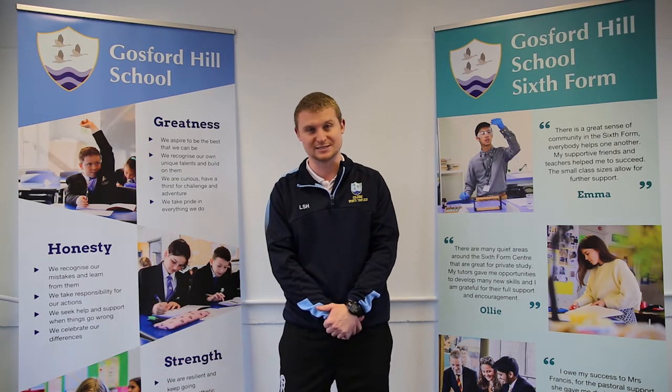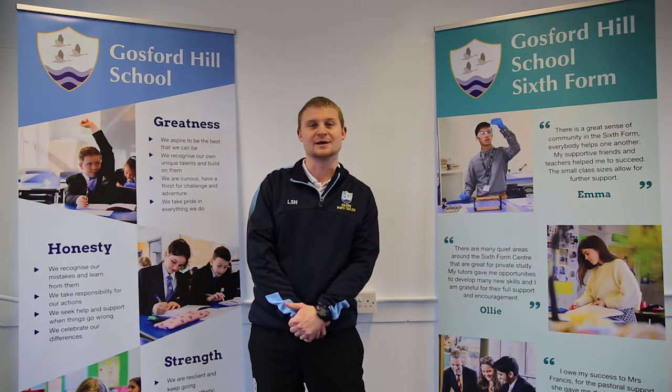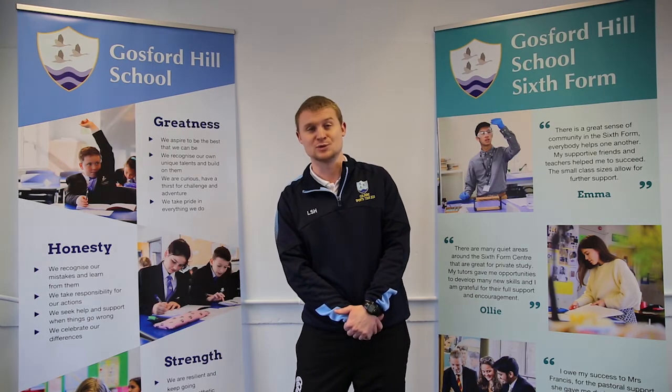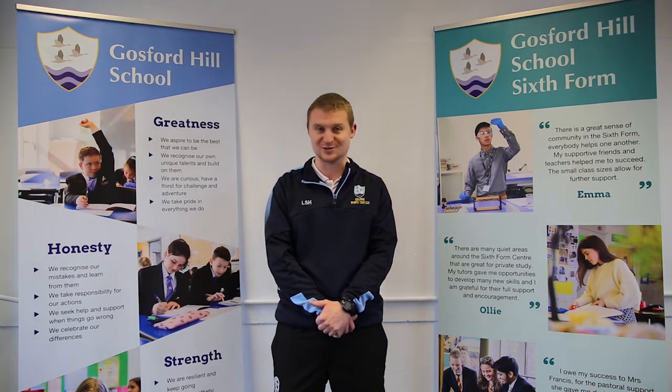Here at Gosford, A Level PE is a very popular subject and over a number of years now we've achieved very strong results, with more than 70% of our students consistently achieving A-star to C grades, and at least two-thirds of our students do go on to study sport at higher education and often universities or scholarships abroad.